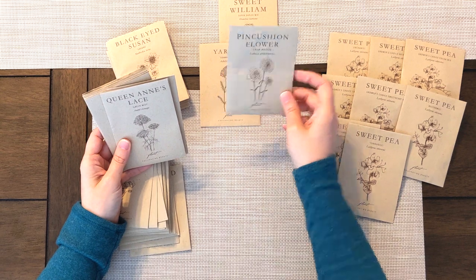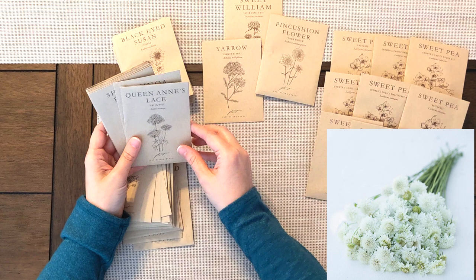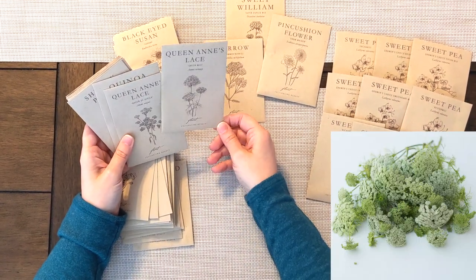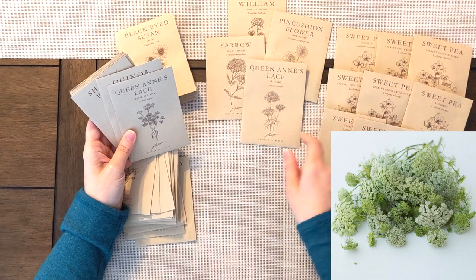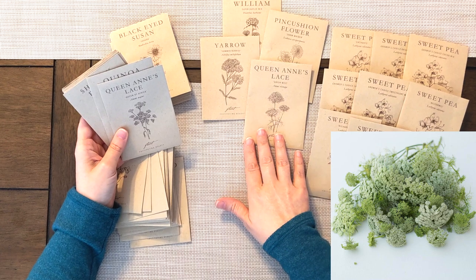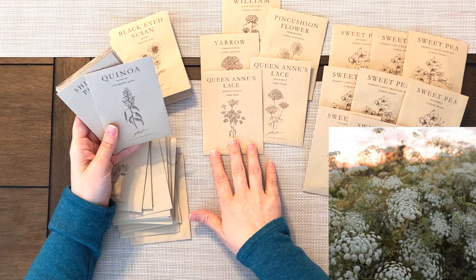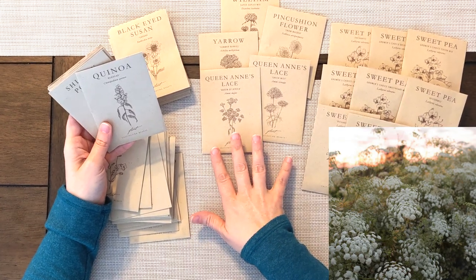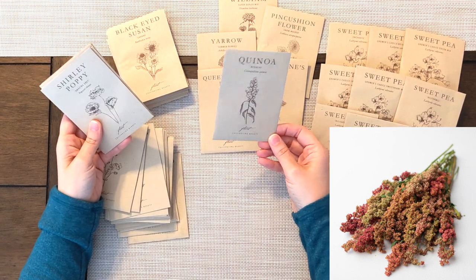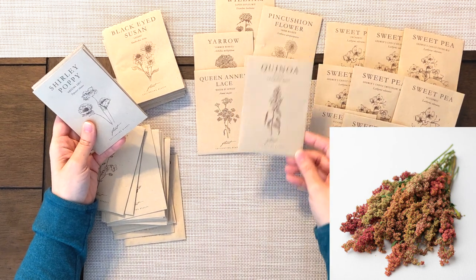We have some pincushion flowers, also known as Scabiosa — they are a filler flower. We have some Queen Anne's lace varieties. I got two: a Green Mist, which is a beautiful almost lime green, and a Queen of Africa, which is more of a white. These look beautiful tucked into summer bouquets. We also got some Quinoa, which you probably know as the food you eat, but it's also a great filler flower.